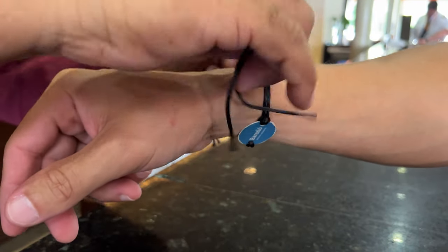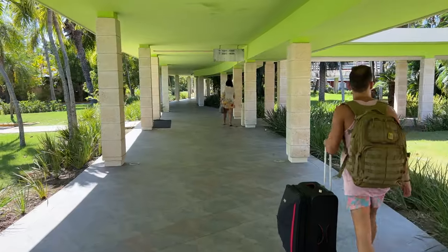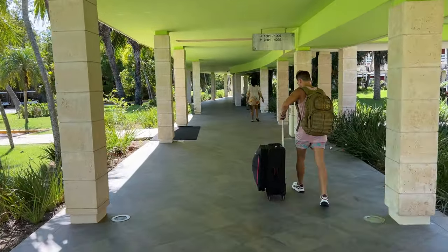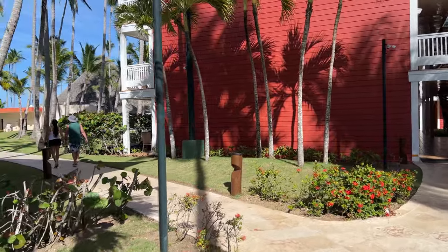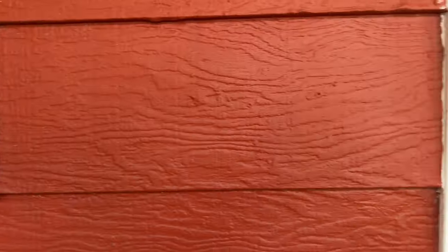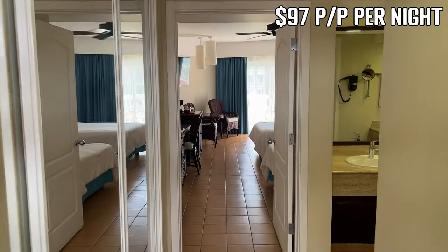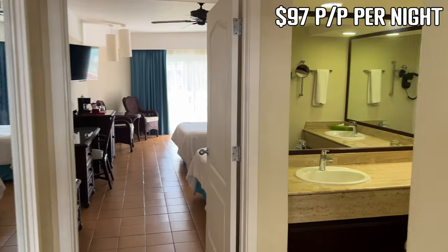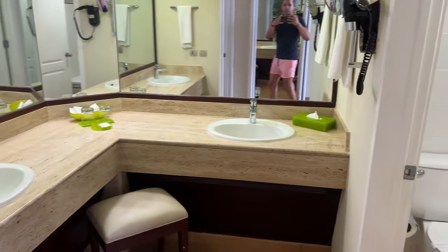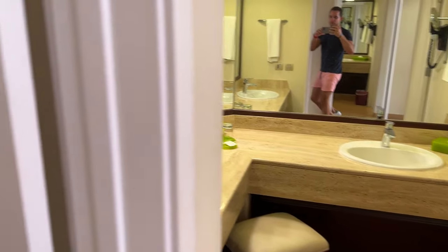Ten minutes after 3 p.m., we were assigned room 2040 in building 2. The hotel is small and easy to walk, so we took our bags to the room ourselves. The exterior design of the room buildings is made to resemble wood and looks beautiful. We booked a superior room and paid $97 per person per night. If you want a detailed room tour, please watch our Barceló Bávaro Beach tour video.